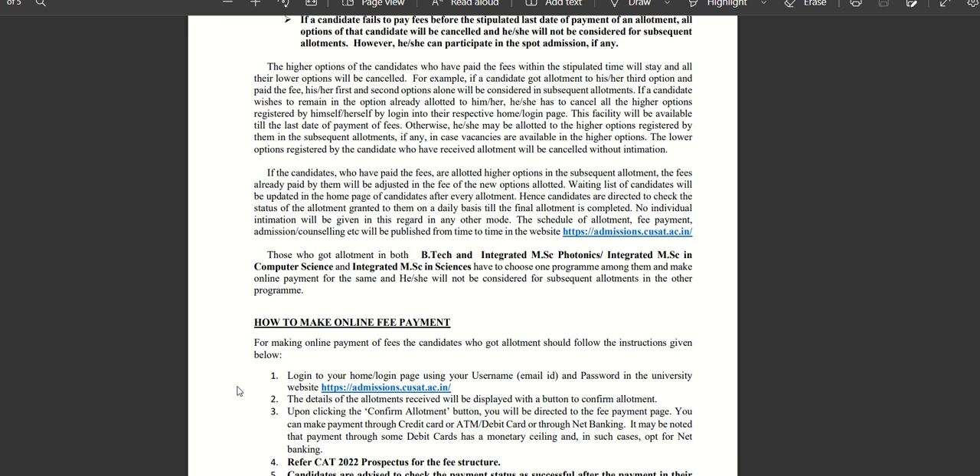Those who have paid the fees and are allotted a higher option in the subsequent allotment — the fee already paid by them will be adjusted against the fee for the new option allotted.